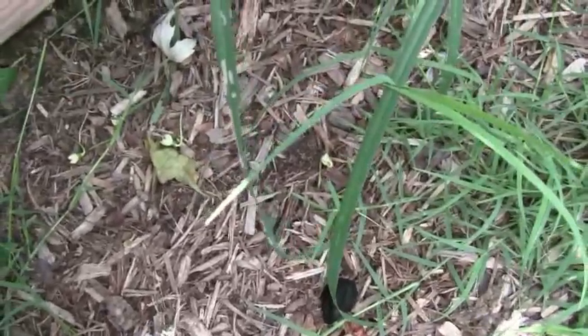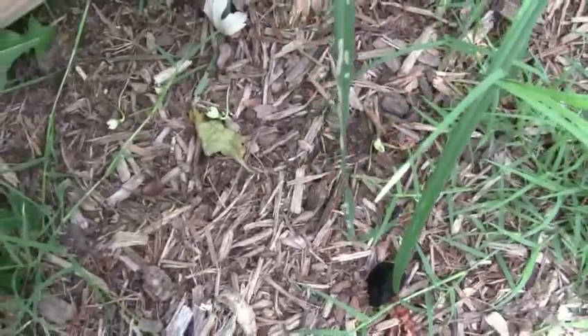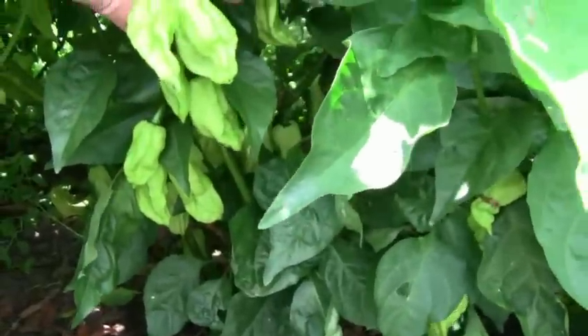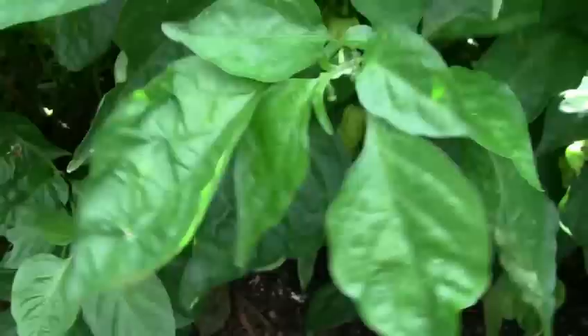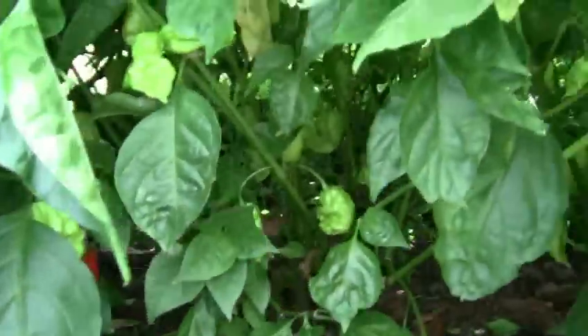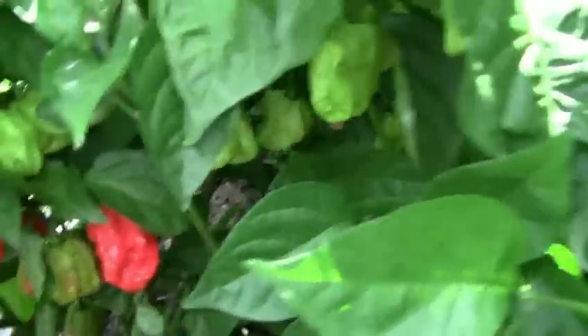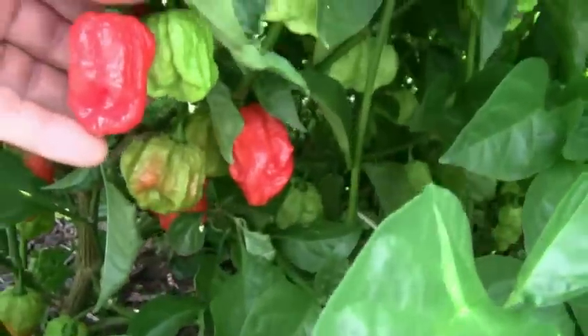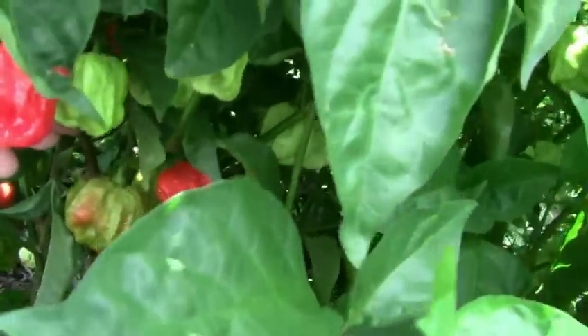That one's labeled Aussie Red Seven Pot — whatever that means. Some kind of seven pot. That's a seven pot Barack Pour. These were supposed to be Primos, but they're either Jonahs or Barack Pours or some other type of seven pot. They're really nice.